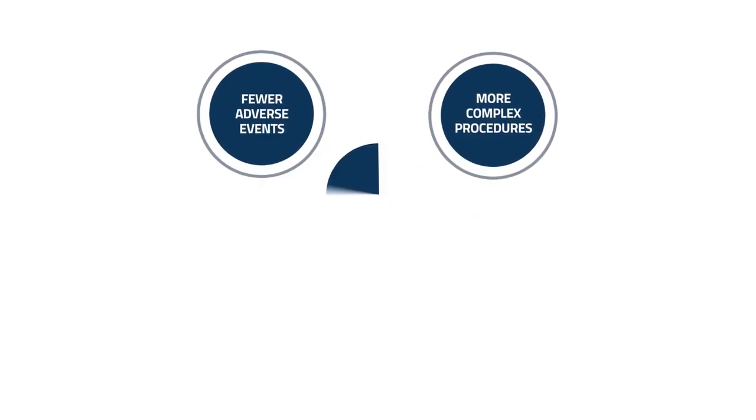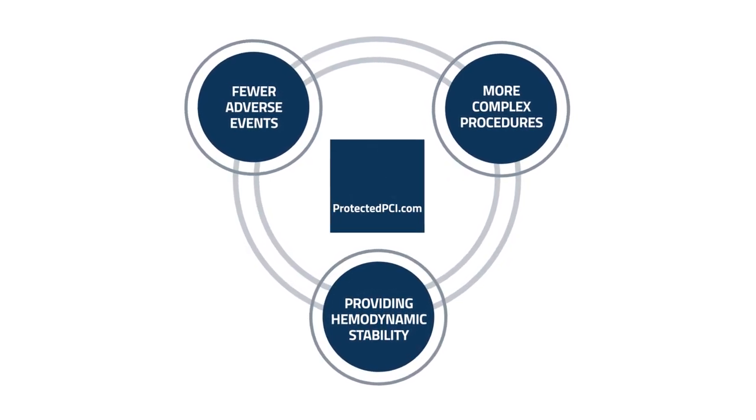In summary, Impella pumps have low risk of clinically significant hemolysis when properly positioned and suction alarms are addressed in a timely manner. Thank you for watching this edition of Abiomed Education. You've been watching a ProtectedPCI.com video.